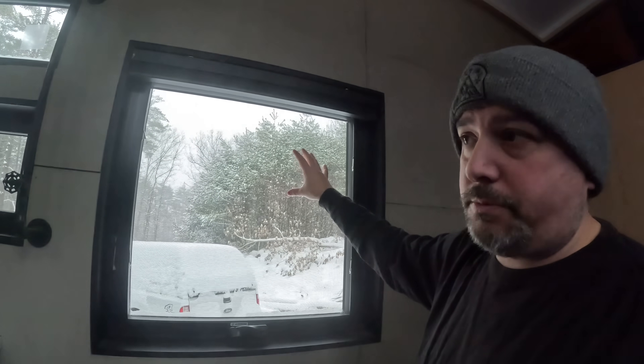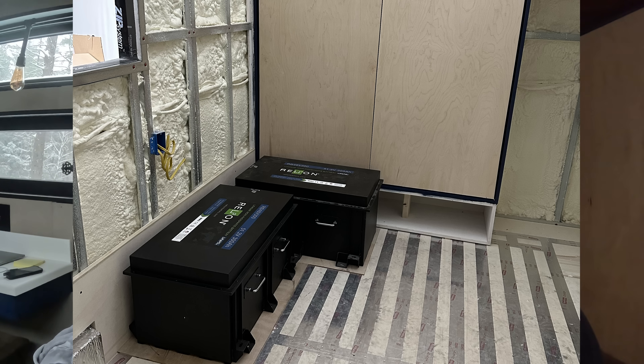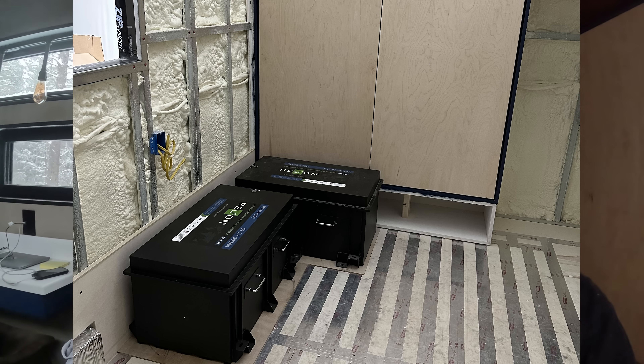Obviously we have an overcast day today because it's snowing — they called it a winter storm. There are a few things you have to deal with when it comes to off-grid living in a tiny house. I have two massive batteries, 15 kilowatt hours each, so that's 30 kilowatt hours of battery storage. I'm running my refrigerator, heater, Starlink internet, and TV — those are pretty much constantly running.